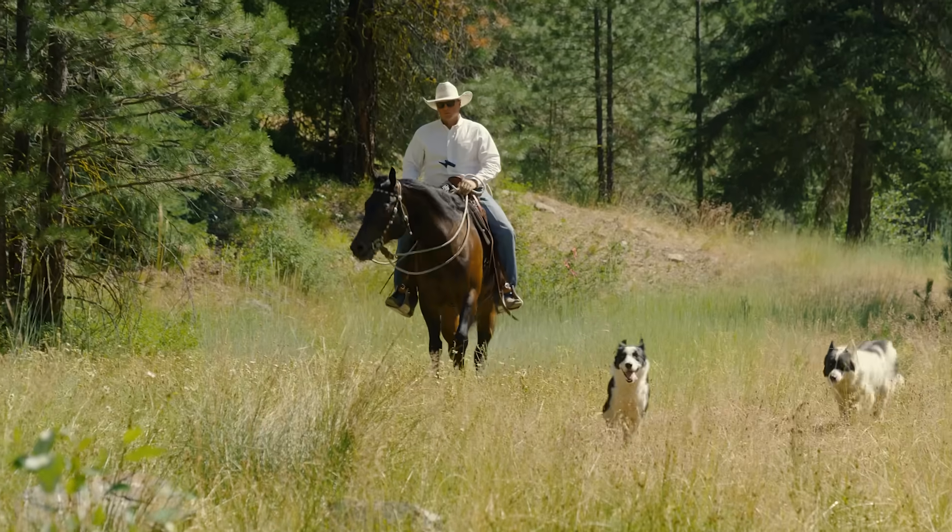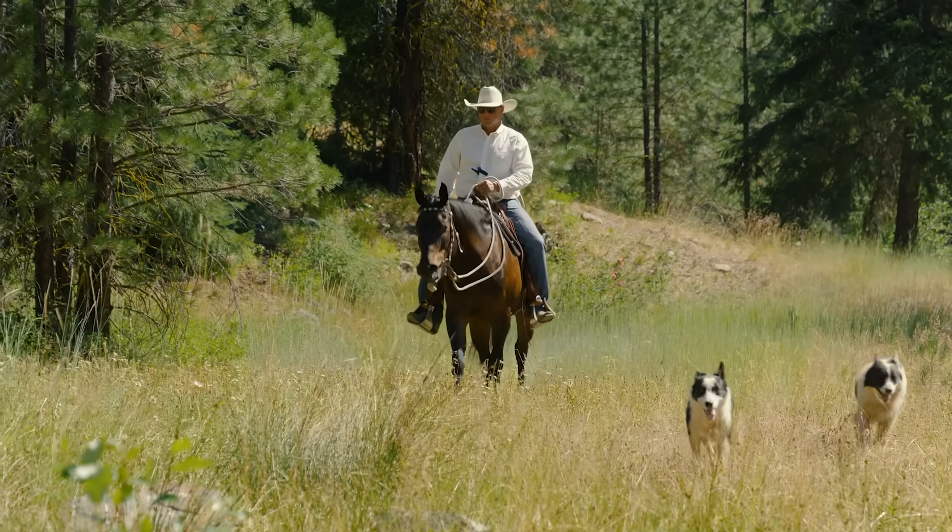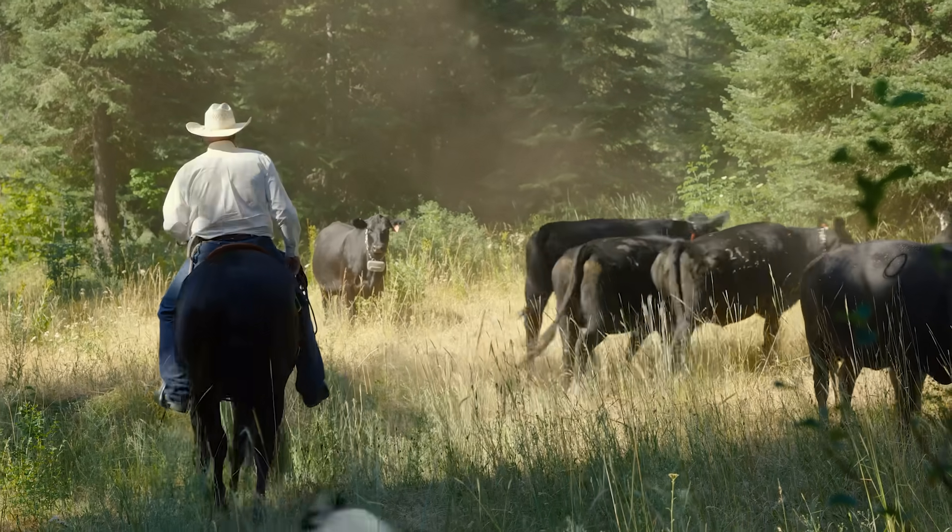One of the big benefits of the virtual fence is that you can move them accordingly and we can manage cattle on areas without a lot of fencing.